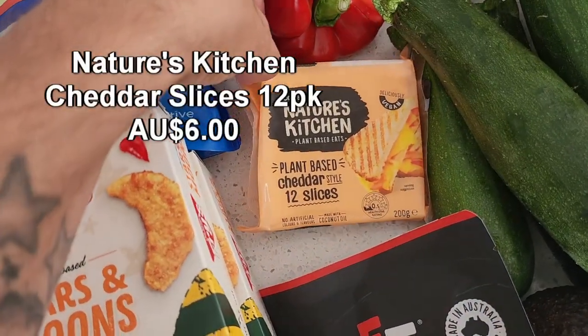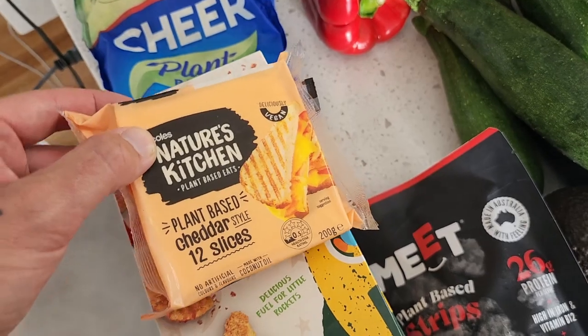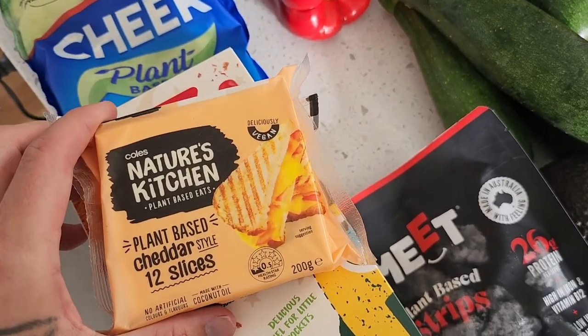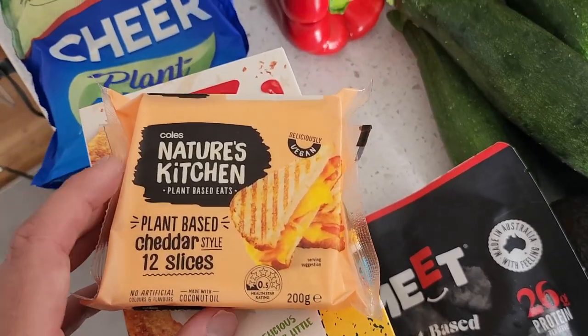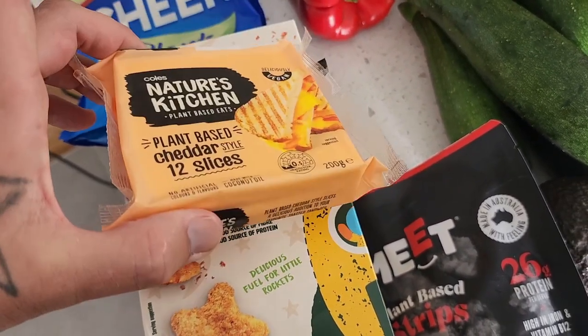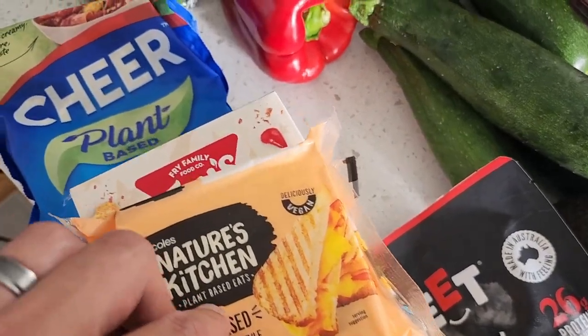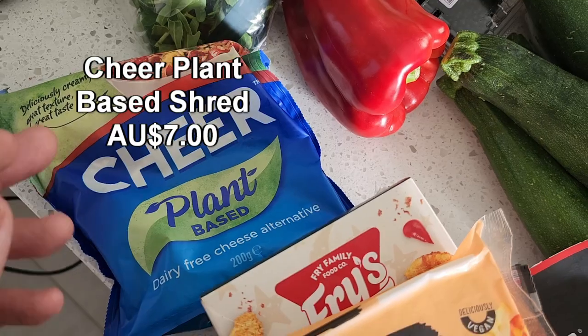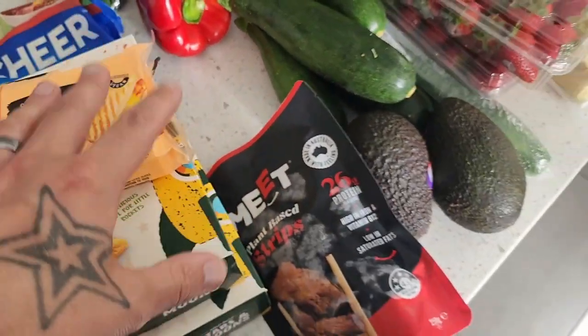I'm a little bit worried about this lonely Nature's Kitchen plant-based cheese. This is the only one I was able to find at our Coles. If you know our shopping routine, we generally get a couple of these, plus the grated. Hopefully Nature's Kitchen isn't being deleted because this is by far the best vegan cheese on the market in my opinion. Had to grab some Cheer plant-based grated cheese as well. So just a small little Coles shop here.